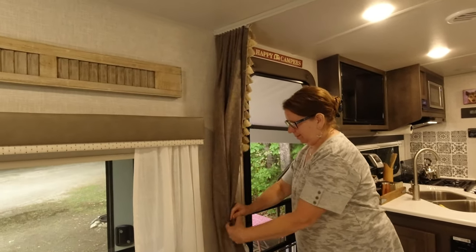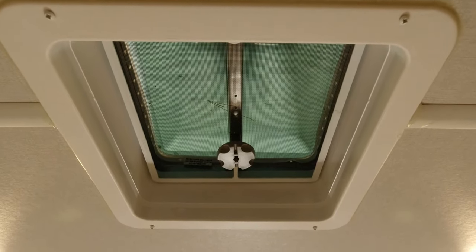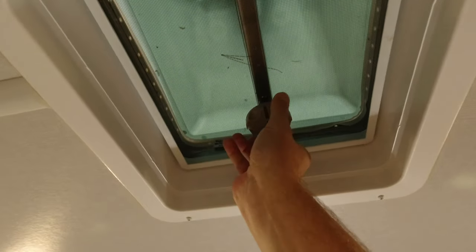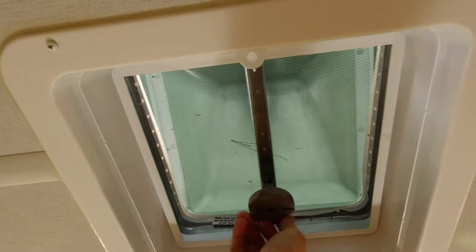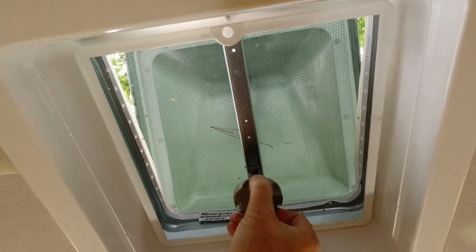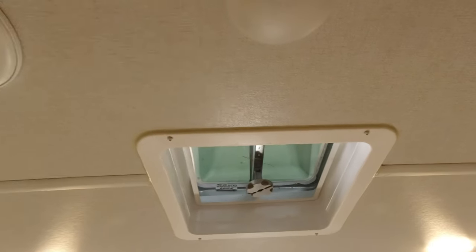Up here we have a roof vent — you can really feel the air coming out. It's closed right now because it was raining and we don't have the vent cover like we do on the MaxAir fan in the back. But you can really feel the air being pulled in by the fan in the bathroom when you turn it on.